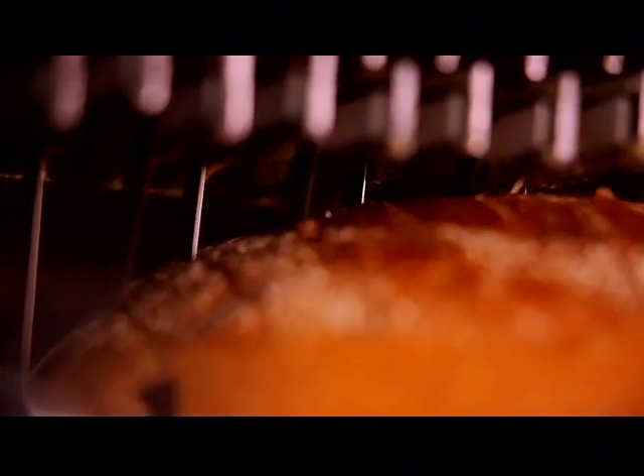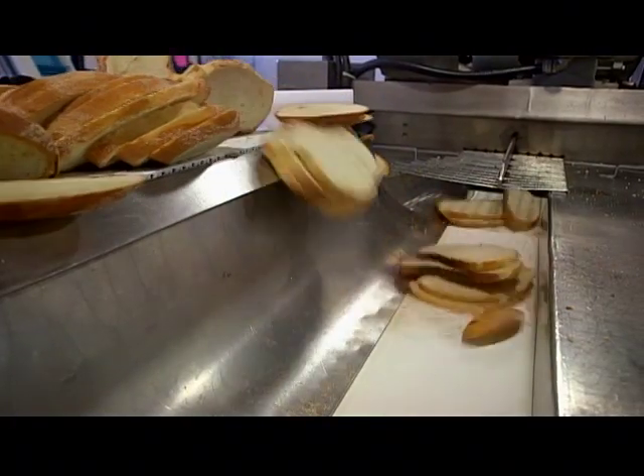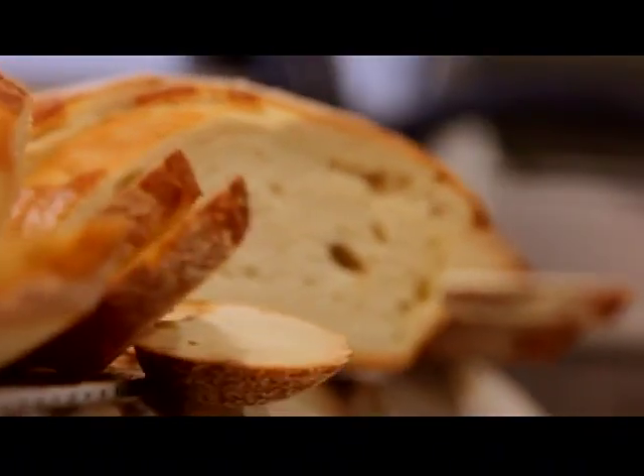The round bread is sliced automatically. The slicer can be changed for different thickness levels, and Marcy's use a large setting for bigger pieces and bigger texture.